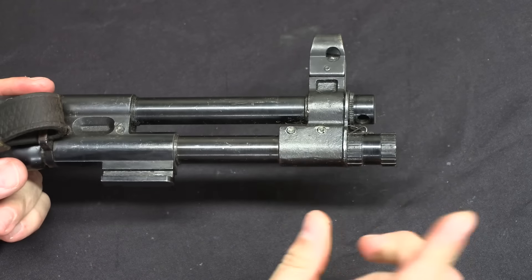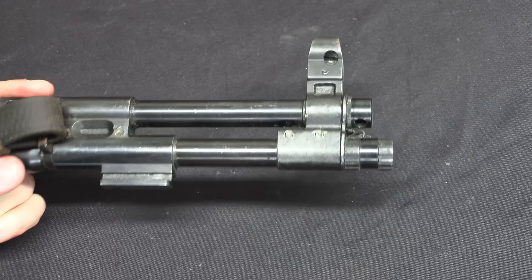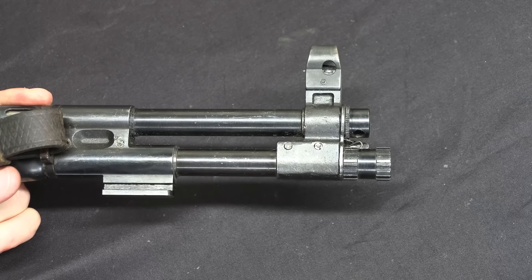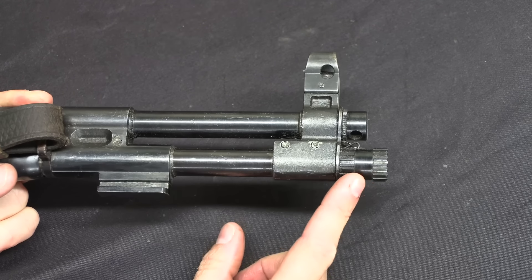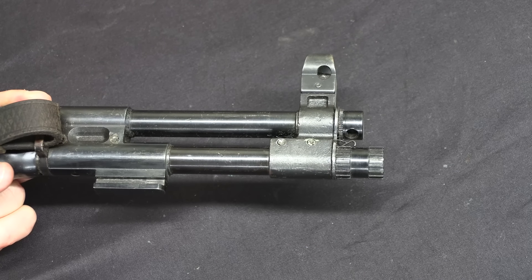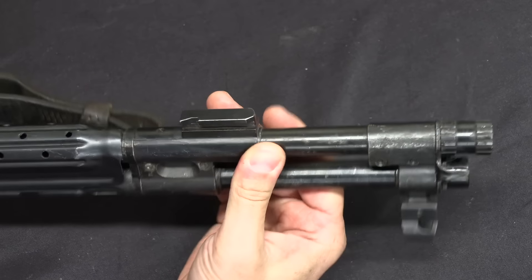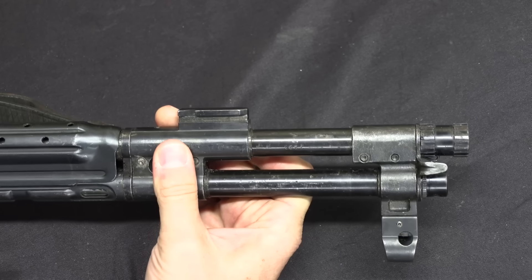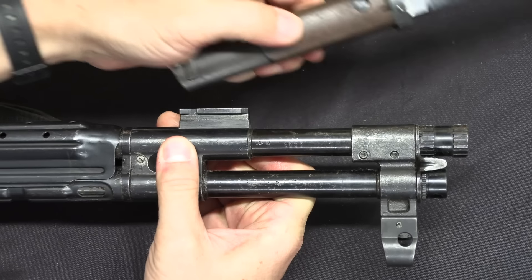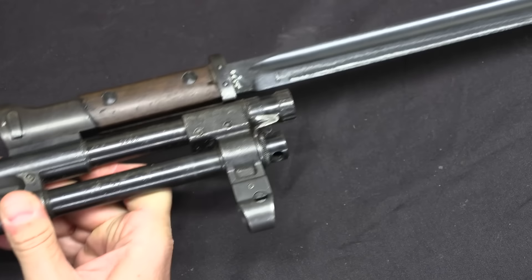There is a threaded barrel nut at the front. They did develop a grenade launcher attachment and a blank firing adapter for this — one of Hitler's complaints was about maintaining rifle grenade capability, so the designers thought adding a grenade launcher might help get Hitler's approval. It didn't work, but they put it on there. Some MKB-42Hs have bayonet lugs — this one does — though some do not. No one seems to know exactly when that changed, but it fits the standard German K98K bayonet, which is pretty cool.